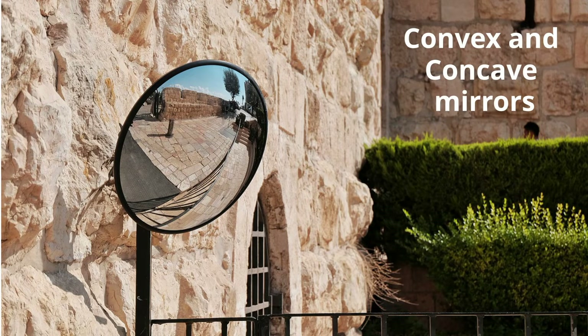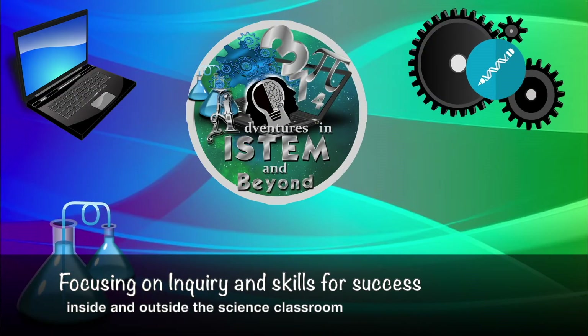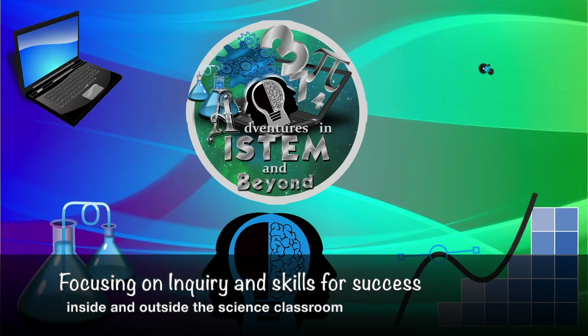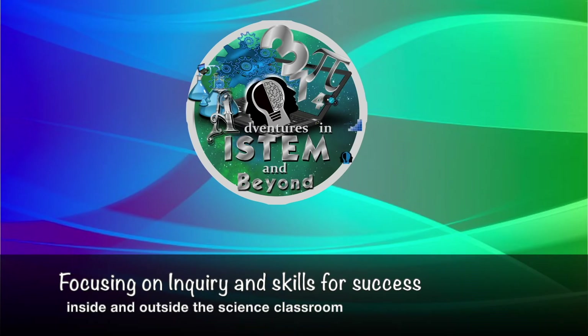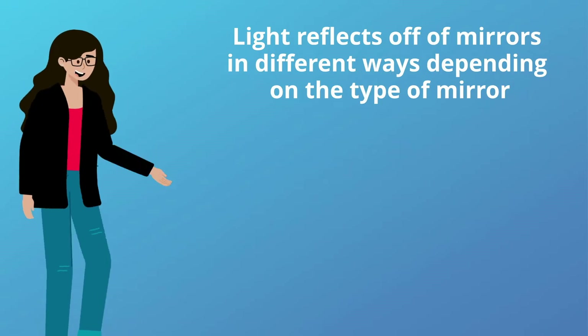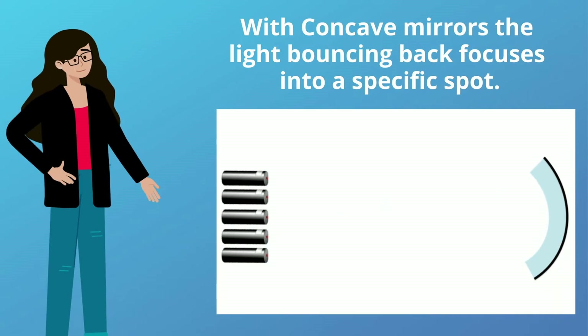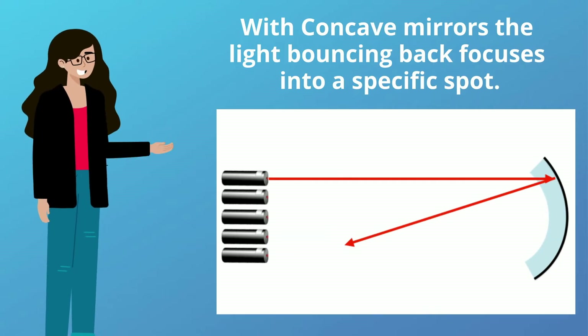Convex and concave mirrors. Light reflects off of mirrors in different ways depending on the type of mirror. With concave mirrors, the light bounces back focusing into a specific spot.